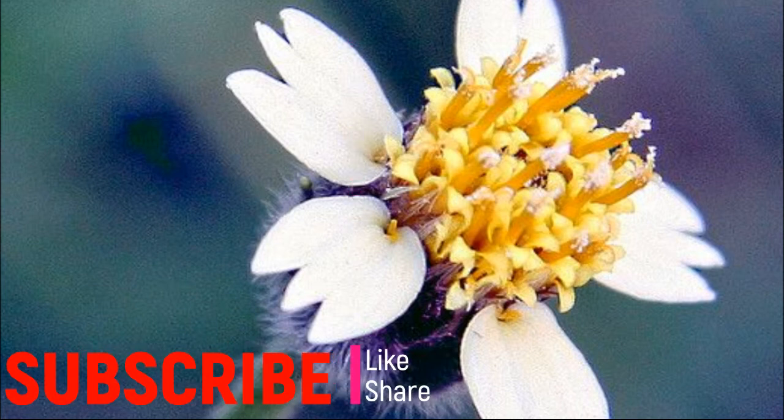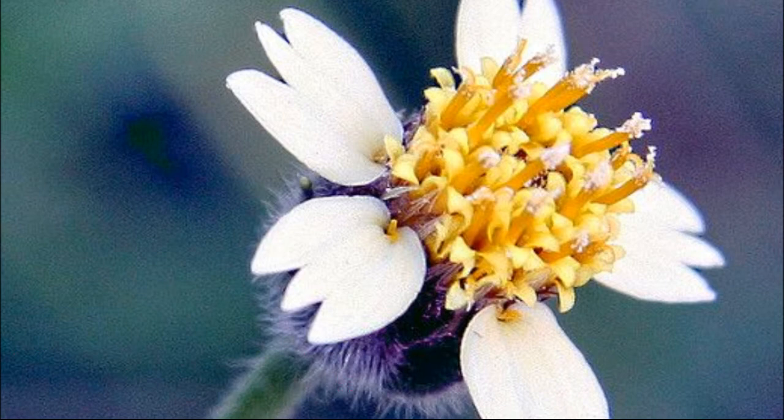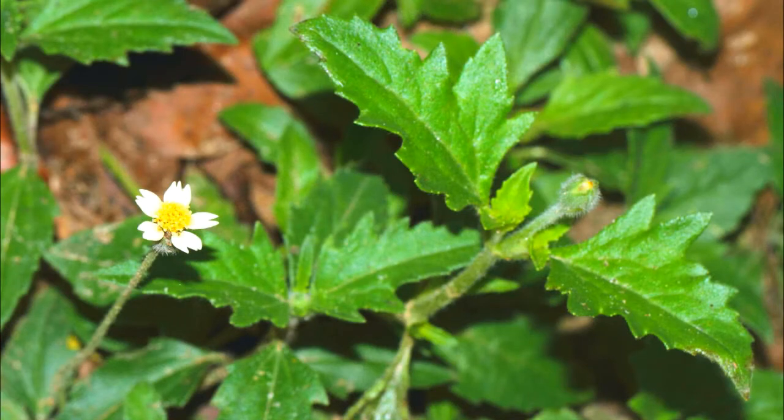Hello and welcome. Tridex procumbens is a common weed also known as coat button or tridex daisy. It is also known as cadillo chizica in Spanish, herb chai in French, and patharcher, gianti, or gamra in Hindi.